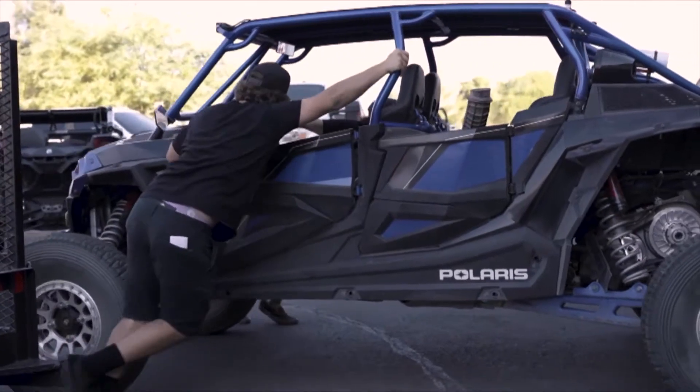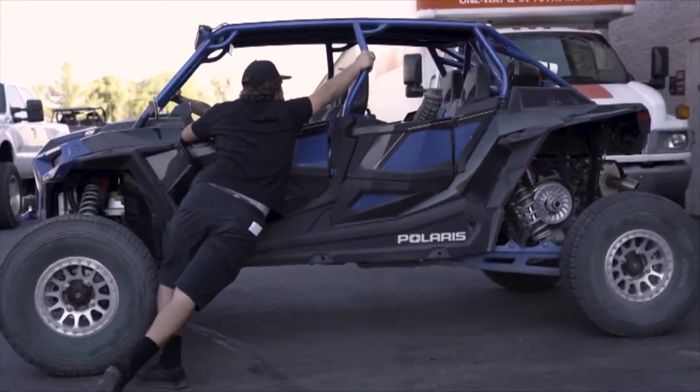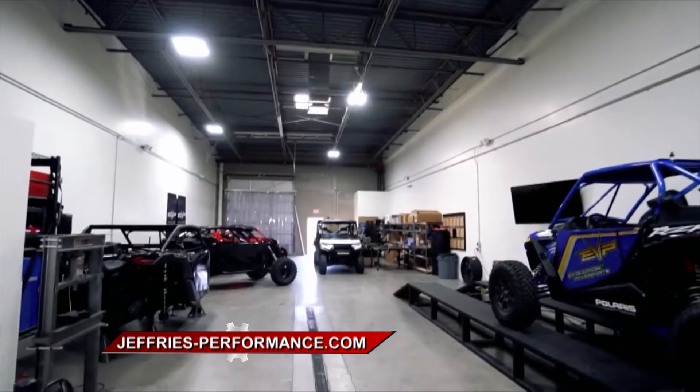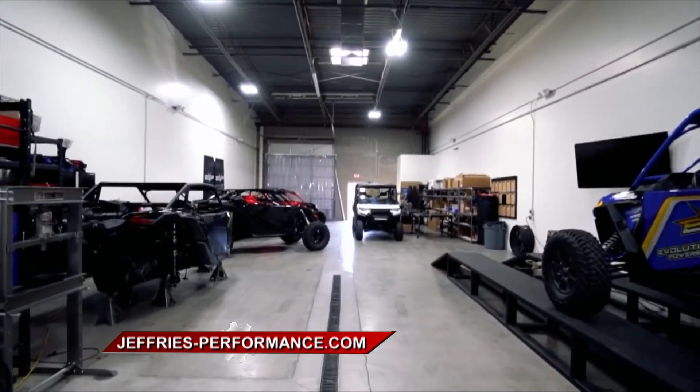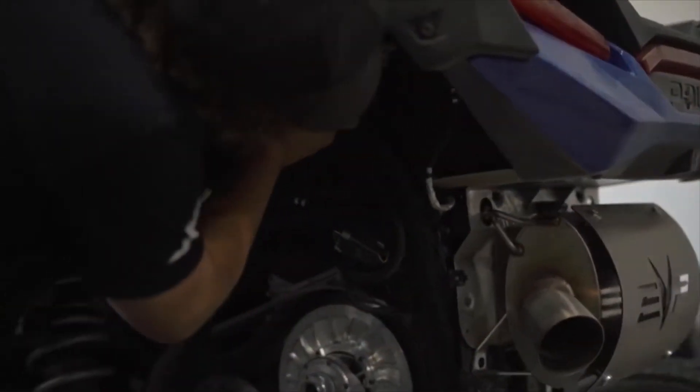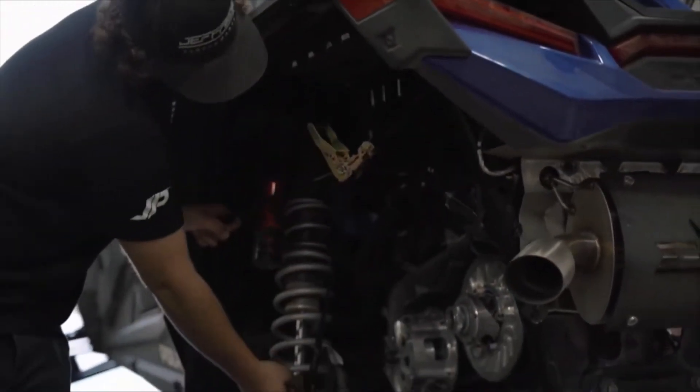If you have something like a 2015 Ranger that you use on your ranch, or you have your sand vehicle, either way, you just call us and we take care of everything in between. When somebody comes to you and they want a modified or custom UTV, how does that process work? Are they bringing you a vehicle, or are they buying one straight from you?